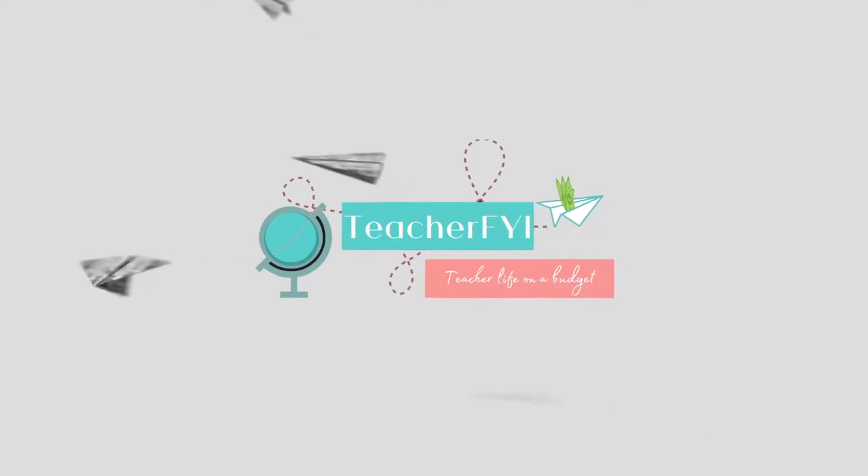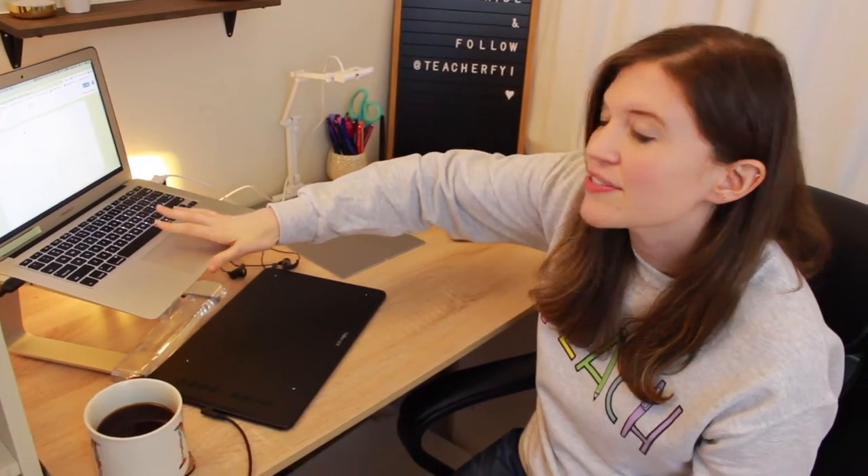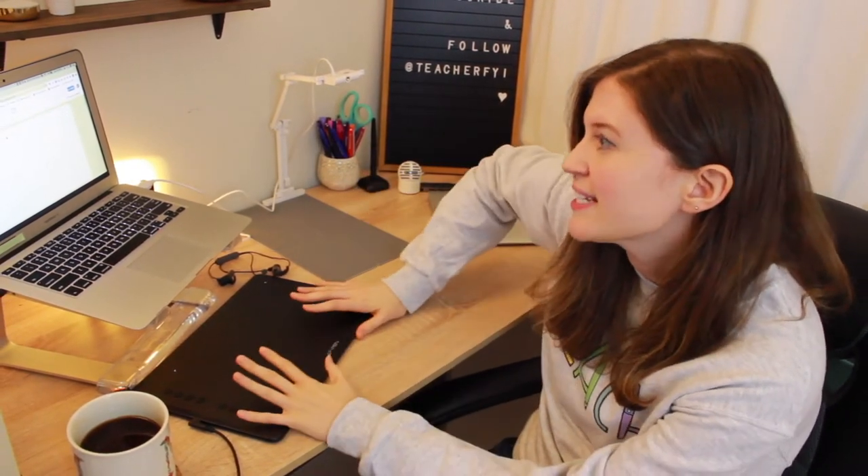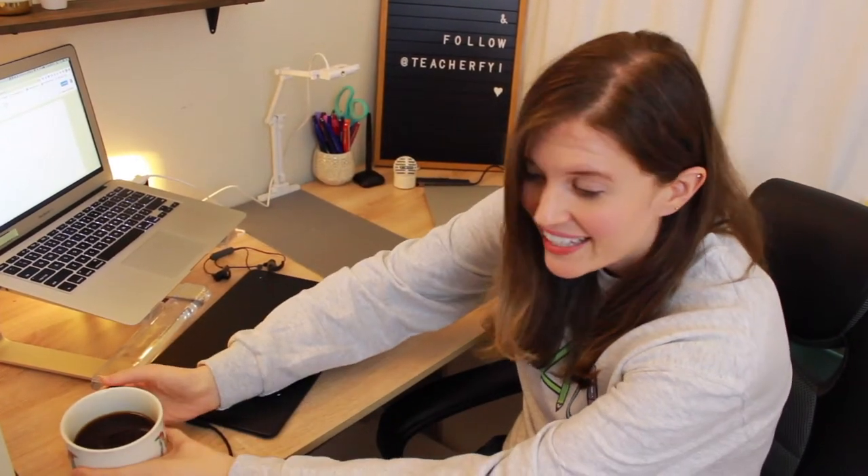First, some of the main things in my setup that I use every day: my school computer, which is where I Zoom with my students; my personal computer, which is helpful to see the students' point of view; my document camera, which has been super helpful during lessons; the drawing tablet, which I use for my online interactive whiteboards; and my coffee, because that helps me get through every day.